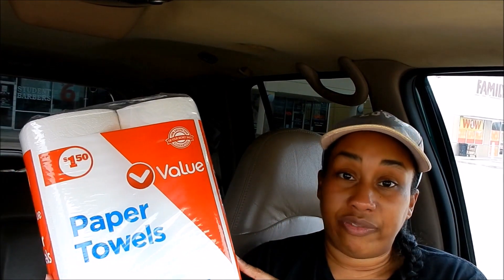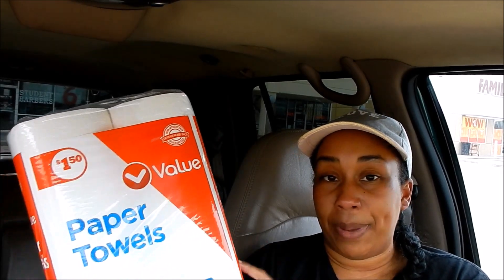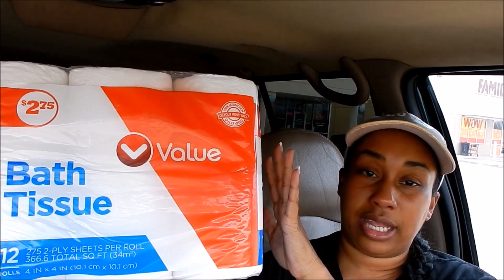I asked my neighbor if she minded store brand and she said she doesn't care what it is as long as it works. I've never tried Family Dollar's brand on paper products, so we'll see. The paper towels are $1.50 for two rolls, and the store had a limit of four, so I picked up four. I also picked up toilet paper for her, which was $2.75 each — also with a limit of four, so I picked up four. That was right around her $20 budget; with my items added in I was at $26 and paid about $18 and some change.